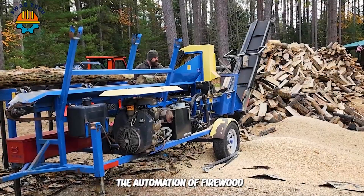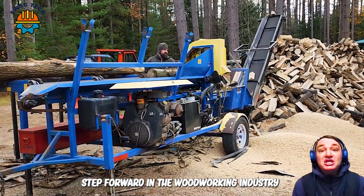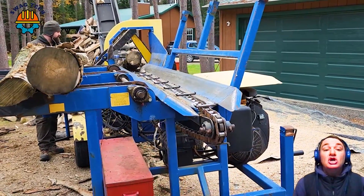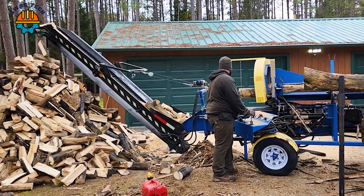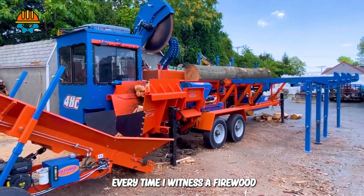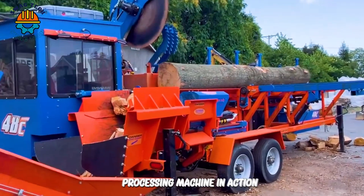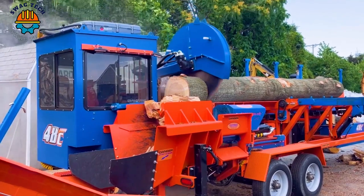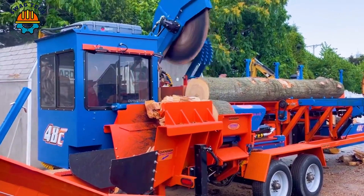The automation of firewood processes is a major step forward in the woodworking industry, delivering incredible efficiency and savings. Every time I witness a firewood processing machine in action, I am impressed by the smooth coordination of the machine's parts, quickly bringing firewood from large trees.